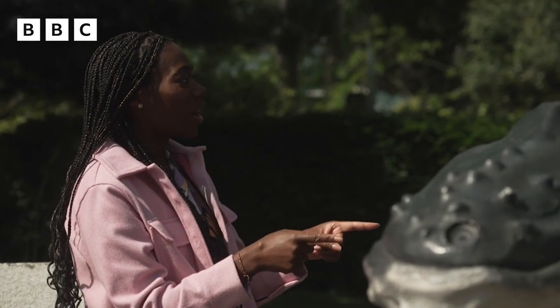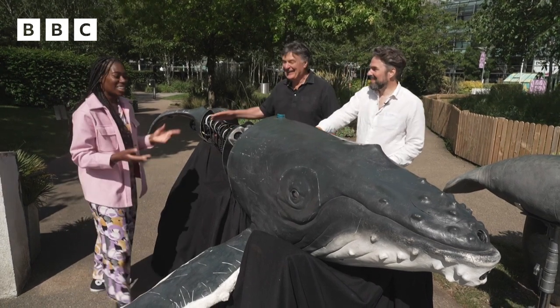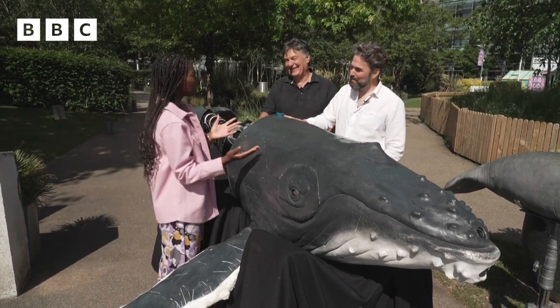This looks like a real world, but I know it's not. It's a robot, right? That might give it away. This is amazing. So how does it work?